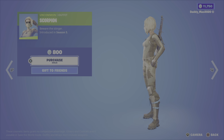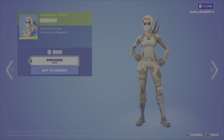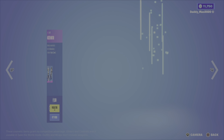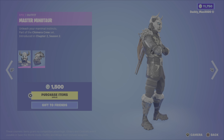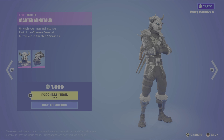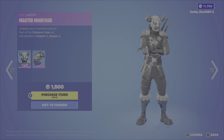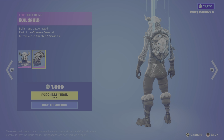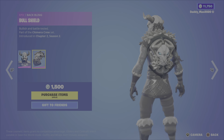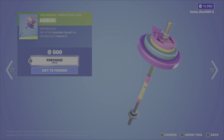Next up, we have the Daily Items. First up, the Scorpion outfit — a nice camo look, the Desert Camo style, from Season 5, nice and cheap at $800 V-Bucks. Then we have the Master Minotaur outfit from the Chimera Crew Set, Chapter 2 Season 2. Haven't seen this outfit in a while — it's got a pretty cool looking mask and the colors are nice too. And the Bull Shield back bling goes well with this outfit, for $1,500 V-Bucks.